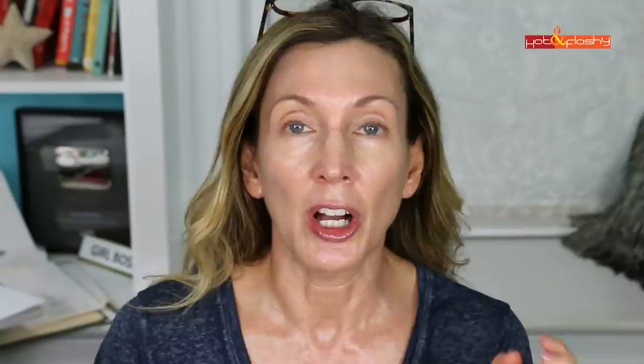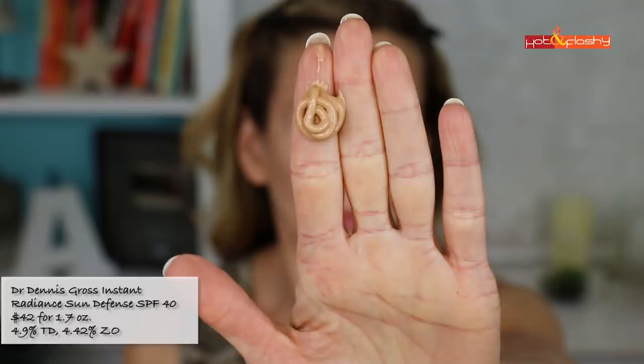Next up is from Dr. Dennis Gross — their Instant Radiance Sun Defense SPF 40. This is $42 for 1.7 ounces, with 4.9% titanium dioxide and 4.42% zinc oxide, not water resistant, cruelty free and vegan. It's a thick tinted cream with a medium tan color that goes on looking lighter the more you rub it in. It feels thick, heavy, and greasy with a strong smell and shiny finish. After 20 minutes the tint lightens even more giving a pale cast — it looks streaky, patchy, and has settled into wrinkles and pores. Completely unwearable on its own.